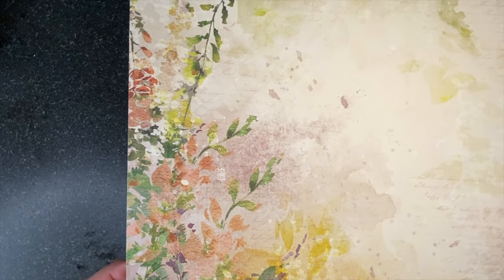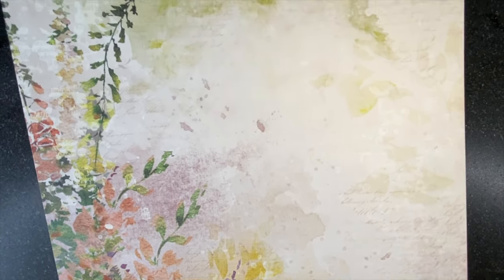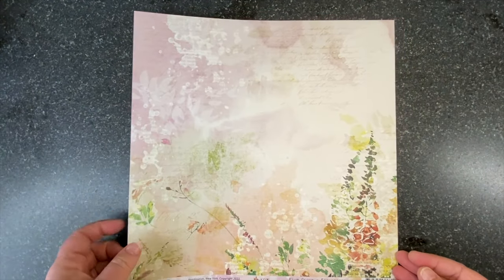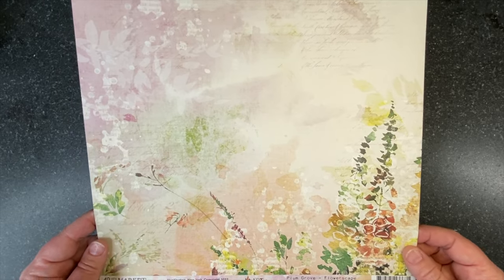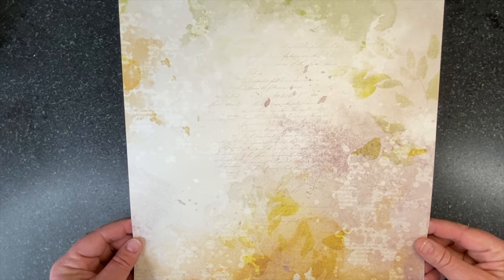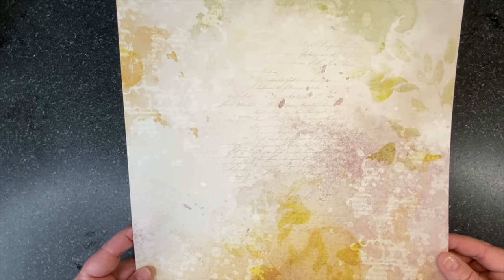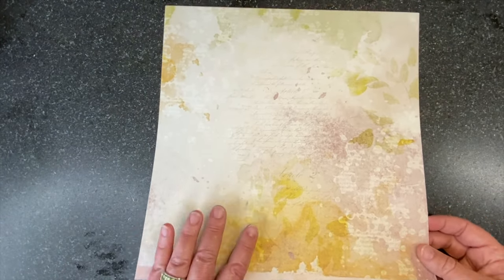Then we have Flourish — some lovely goldens with some stems, watercolor textures, and handwriting. On the back is a larger polka dot multicolored pattern. Our final sheet for the 12x12 papers is called Flowerscape. It's a little bit lighter, with lovely stems, greens, goldens, and rust mixed in with some text and texture. The back is a somewhat muted, versatile, painted paper with text and splashes. I think you'll find a million uses for this one.